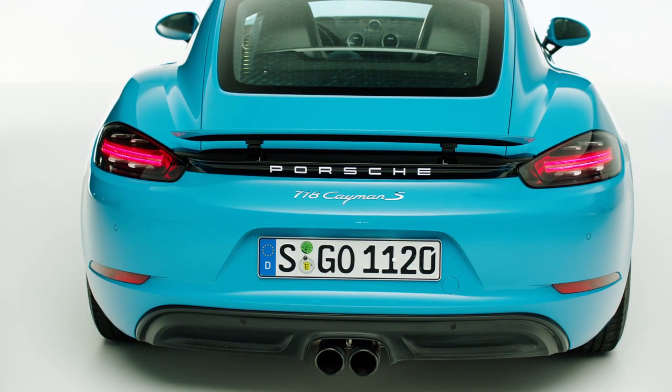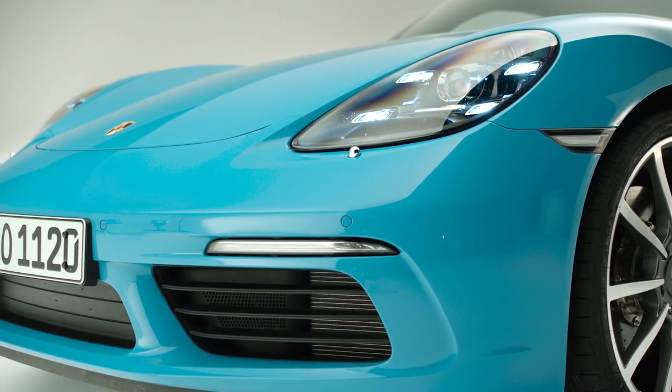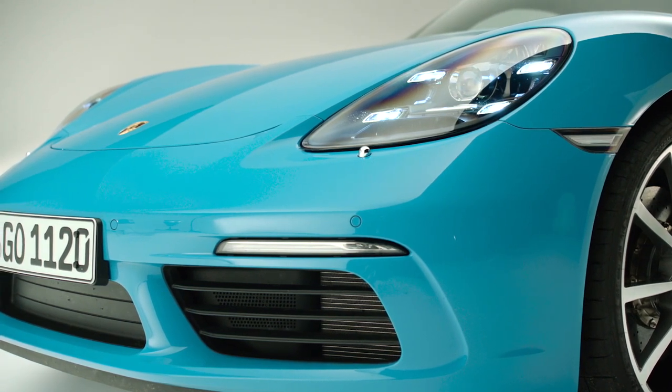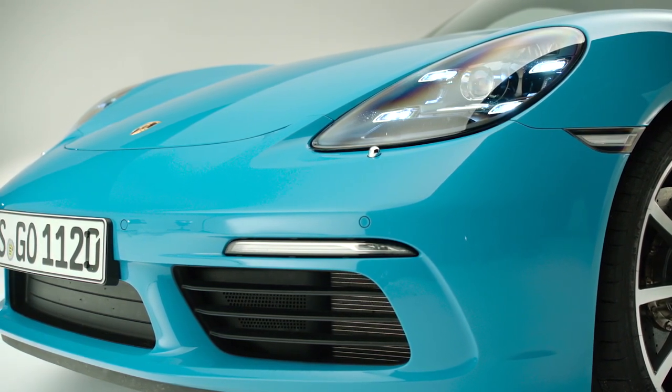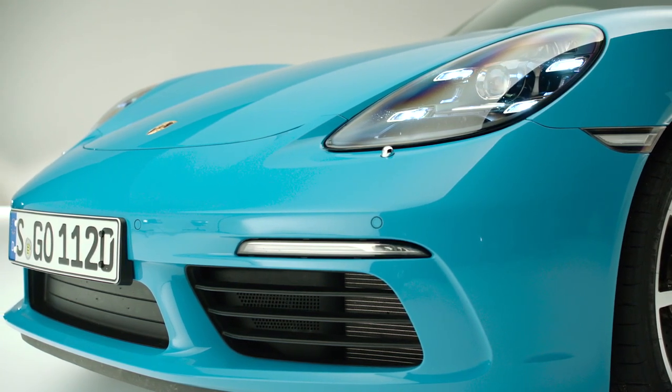The 718 Cayman lives a bit from the fact that this very soft design language, typical of Porsche, is combined with a very sharp and clearly defined framework of lines. These lines on the inside of the wings and the front area with the front spoiler are also very sharply drawn — these are all edges with which we want to give the car a masculine feel. And yet, the Cayman remains a Porsche.